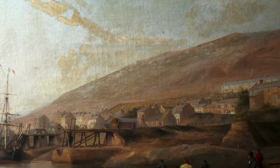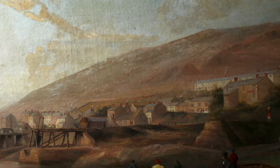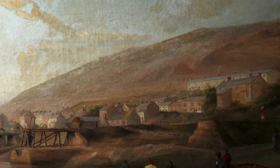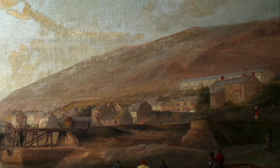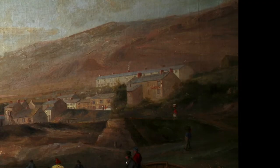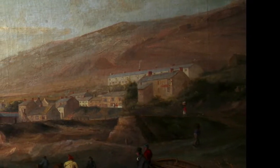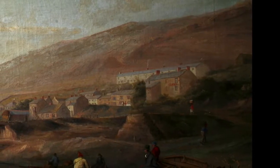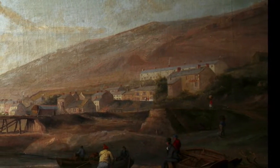A larger building stands higher up the hill. Dotted in amongst the buildings are tiny people, some in red clothing. As we travel down the hill, past the buildings, we come to a jetty to the right at the water's edge, and then closer to us, the riverbank, painted in creams and whites with a little seaweed green.